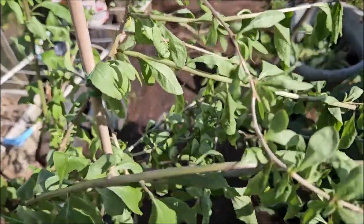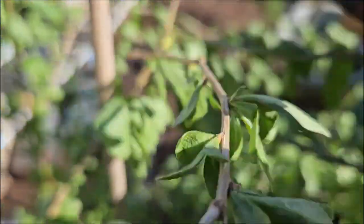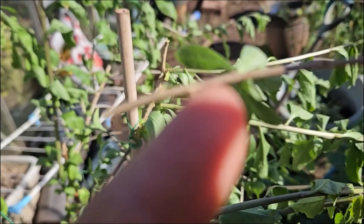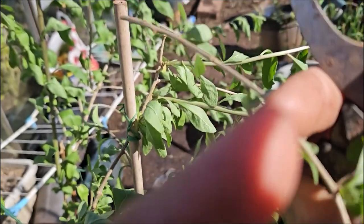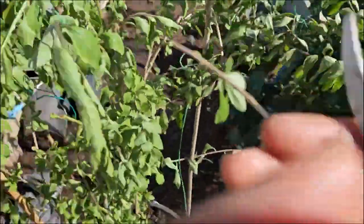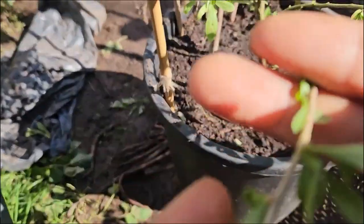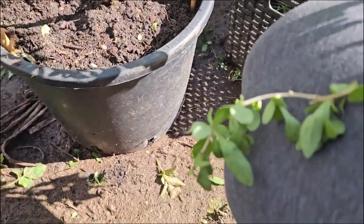I'm going to take some cuttings like this one overlapping - just take this one off. You can see the little nodes on it, that's where the roots are going to come from. That's all I'm going to do - take cuttings like these. I'll probably just root them in the same pot as well. Ideally take cuttings over six inches.